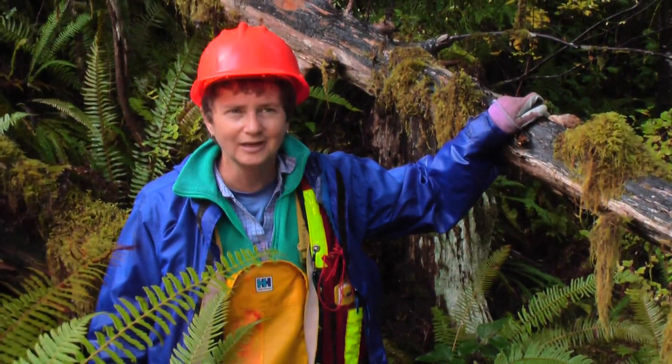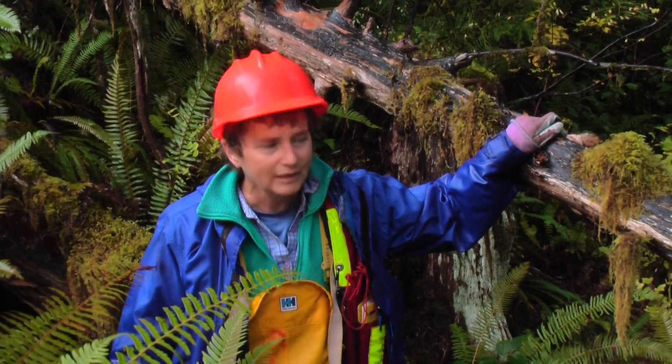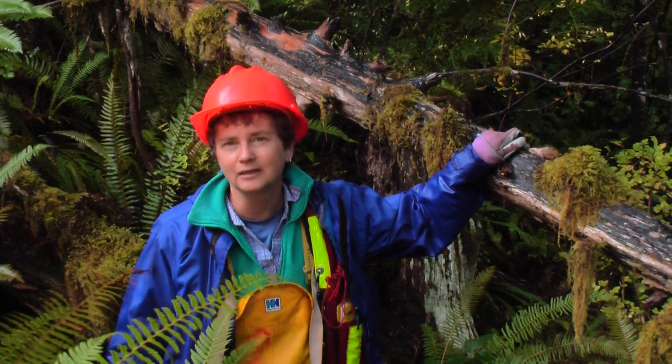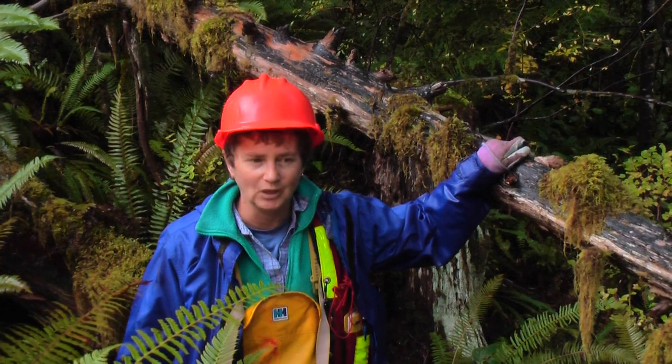Hi, I'm Nancy Densmore. I'm up here in the South Island Forest District, being invited by Attila and Gilbert from the District Office to put in some stand-level biodiversity plots.